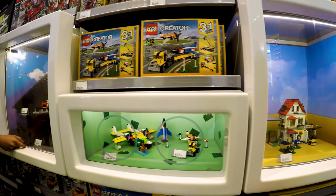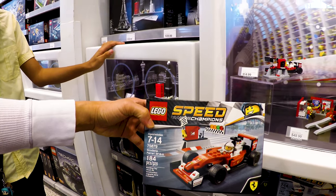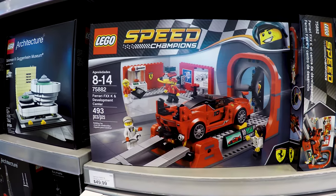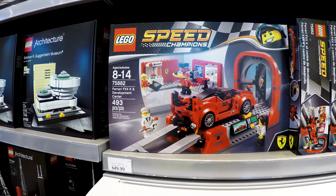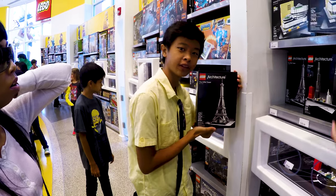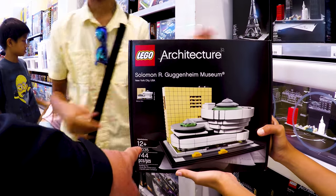This is kind of the Creator line — Formula One, maybe Indy Car? No — Ferrari SF16, Speed Champions stuff. Haven't seen this one before. Now we're moving into the Architecture section. Oh, they've got Mindstorms here as well. It's much much better to take a little bit of time. There's your photo opportunity right there — you guys know this is my favorite.